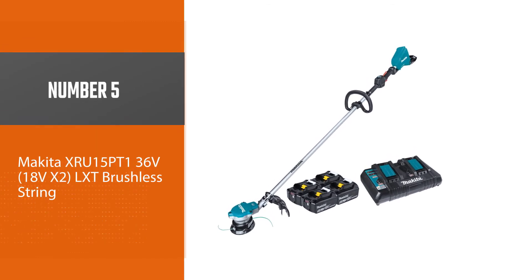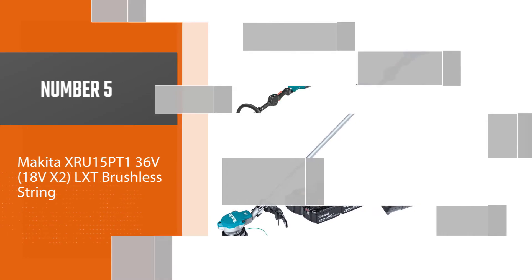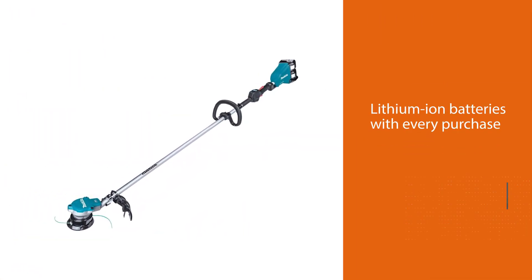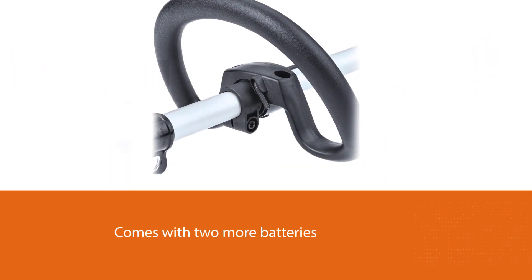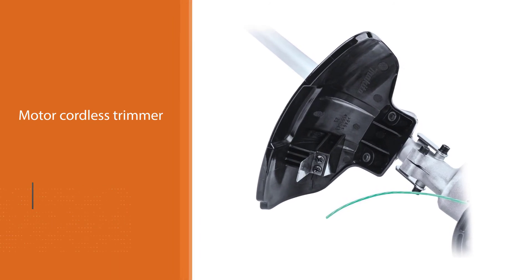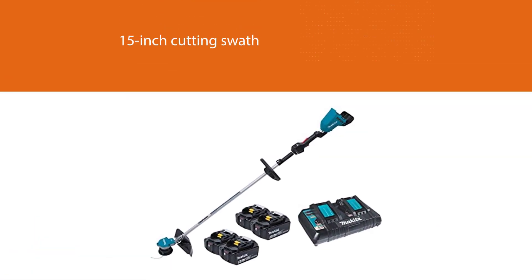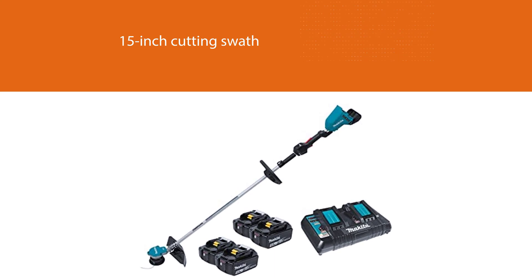Number five: the Makita XRU15PT1 36V (18V x2) LXT brushless string trimmer. For a limited time, Makita is offering two free lithium-ion batteries with every purchase of this kit, which already comes with two batteries, so you'll never run out of power. This brushless cordless trimmer features a 15-inch cutting swath, three speed options changeable via handle buttons, automatic torque drive technology, and a bump-and-feed trimmer head fitted with a twisted quiet line.